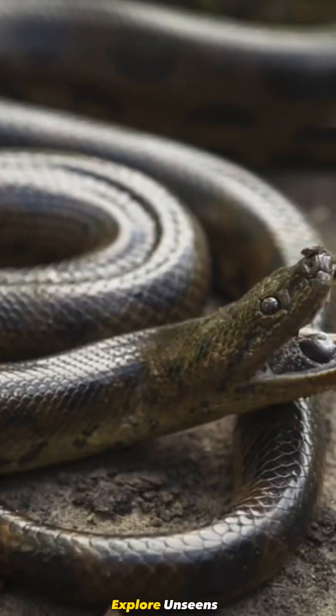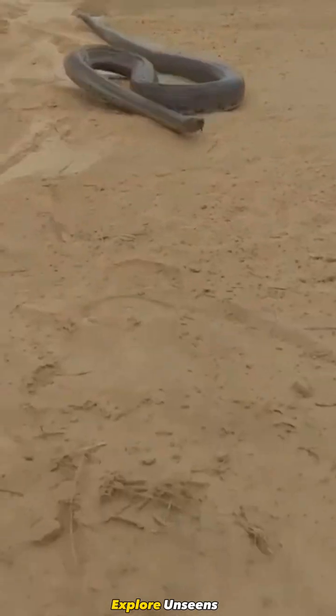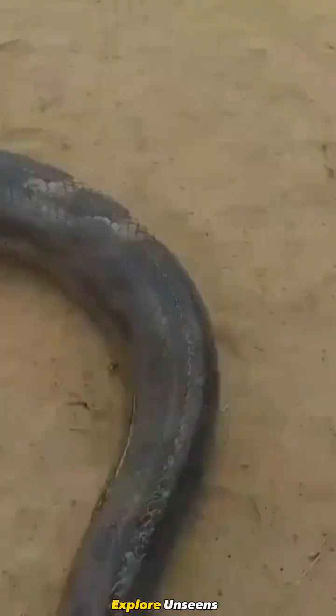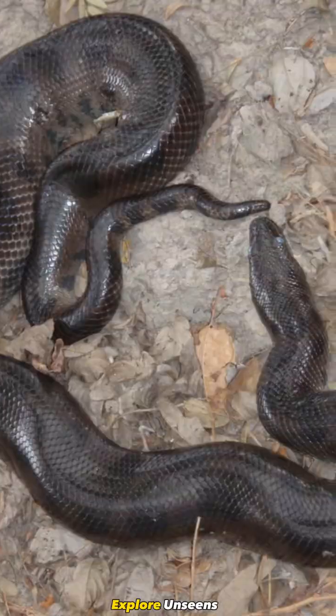Number four on our list is the Bolivian anaconda, recognized in recent years, making it the newest member of the anaconda family. Little is known about the Bolivian anaconda, but it is believed to reside in the lowland areas of Bolivia.